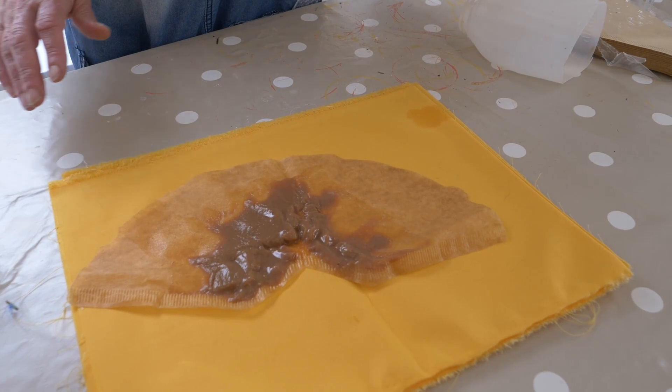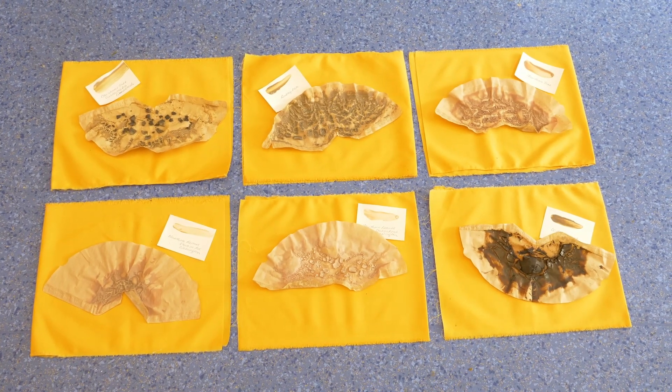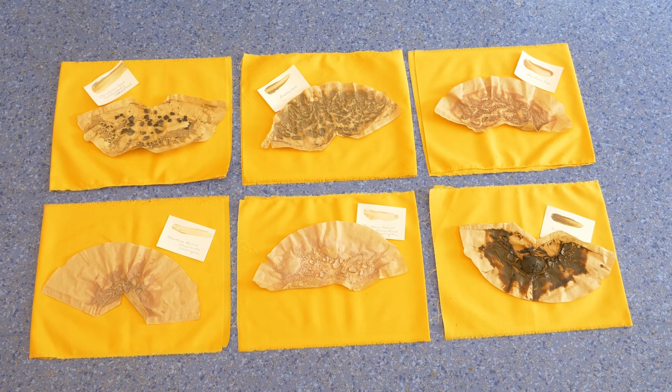And that will then dry to pigment. It takes — well, I leave it overnight. Depending on how much there is, it dries out overnight, maybe a little bit longer if there's a lot.